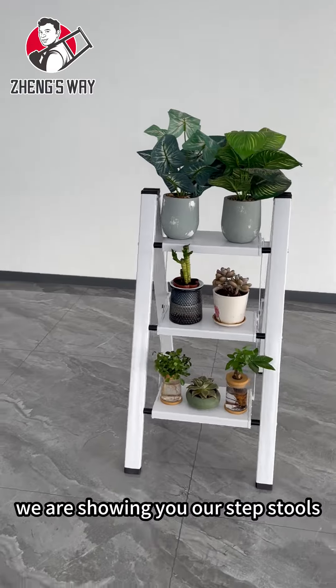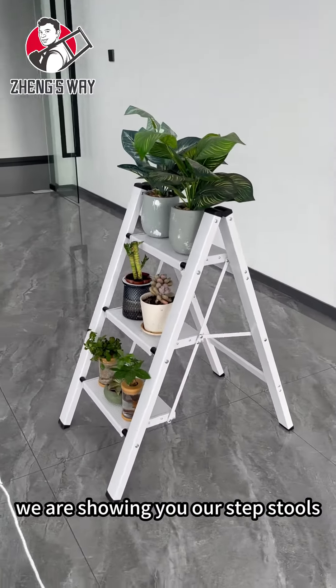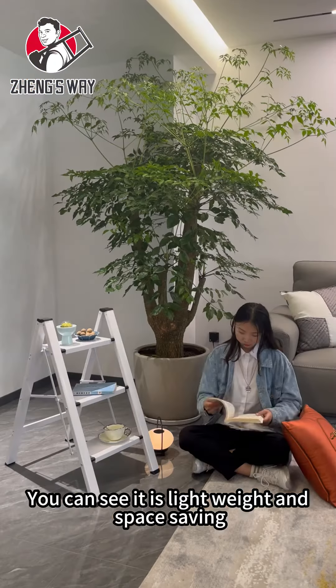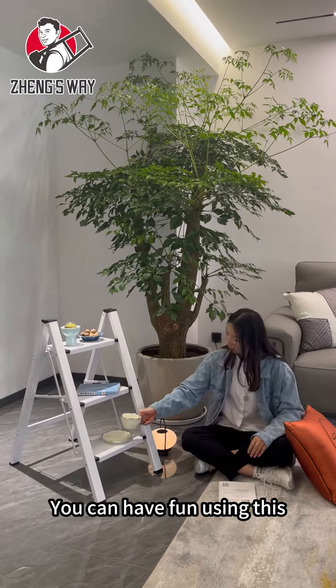Hi, we are Zheng Sui. We are showing you our step stools. You can see it is lightweight and space-saving. You can have fun using this.